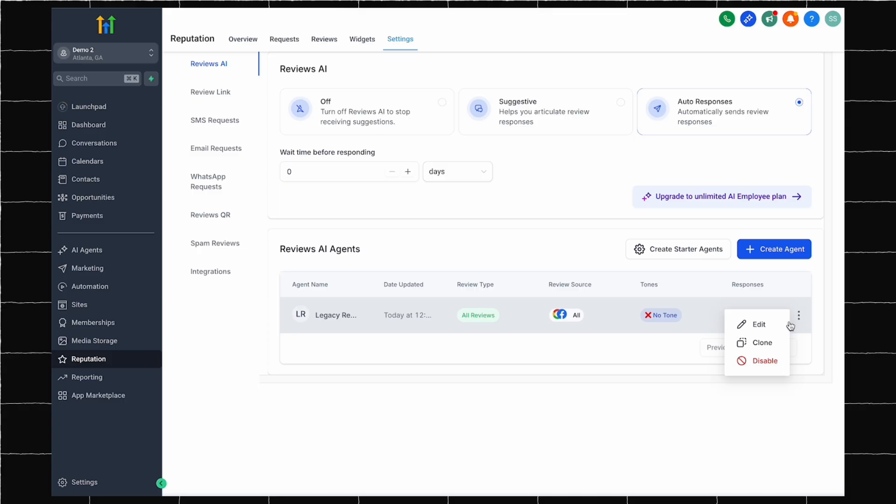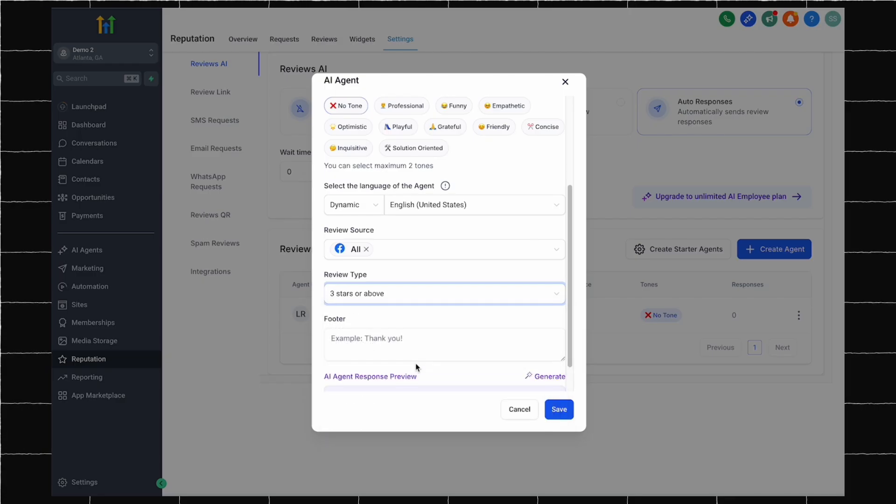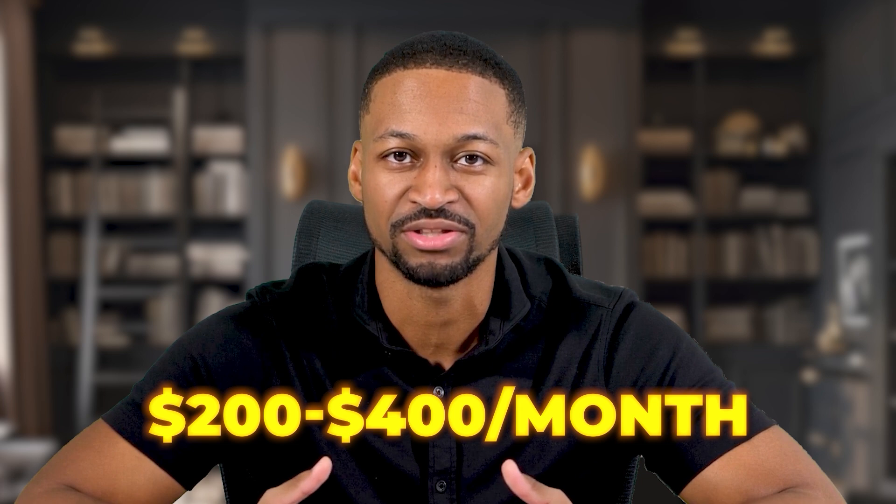Now here is where it gets smart. You can set up different responses based on the star rating. Five-star reviews get one type of response. Three-star reviews get another. One-star reviews get special attention to try and fix the problem. For good reviews, your AI might say something like, 'Thank you so much for the kind words. We are thrilled you had such a great experience. We look forward to serving you again soon.' For negative reviews, the AI can respond professionally and offer to make things right — something like, 'We are sorry to hear about your experience. We would love to make this right. Please call us at this number so we can resolve this issue.' This saves you hours every week. No more logging into different review sites, no more stress about responding quickly, no more worrying about saying the wrong thing. The AI handles everything professionally.